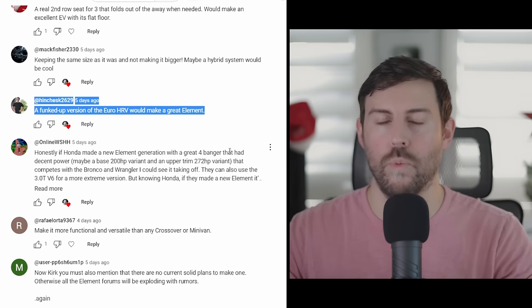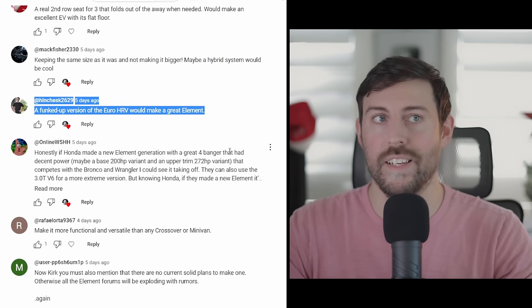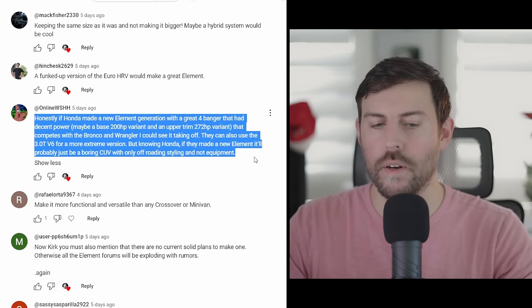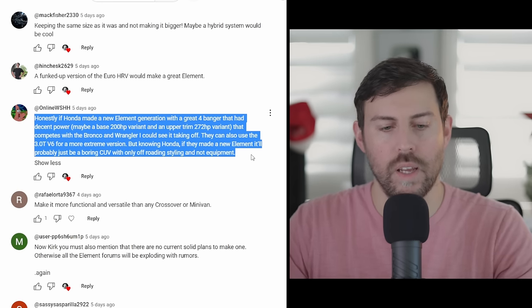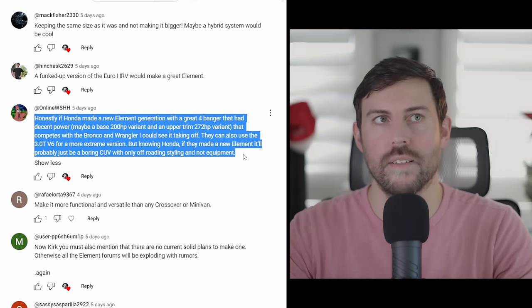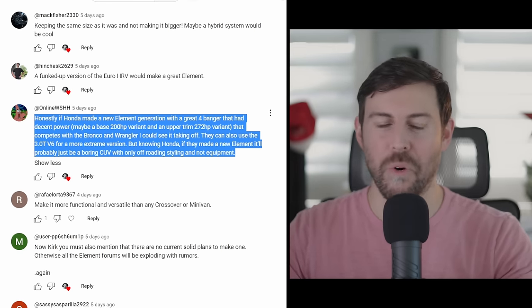Hinches K says a funchioned version of the Euro HRV would make a great Element — unfortunately the HRV over there is smaller than ours, and while it's beautiful, it doesn't quite make sense as an Element. Online WSHH wants it to get a little bigger and more powerful, competing with the Bronco and Wrangler as more of an off-road version, maybe even using a 3-liter turbo V6. That's an exclusive Acura engine, so I don't see that happening, and it wouldn't be an affordable vehicle — the Element needs to stick with its affordable roots.